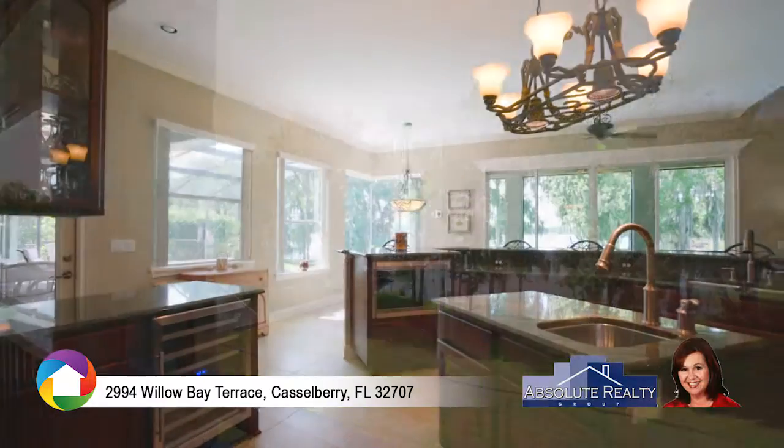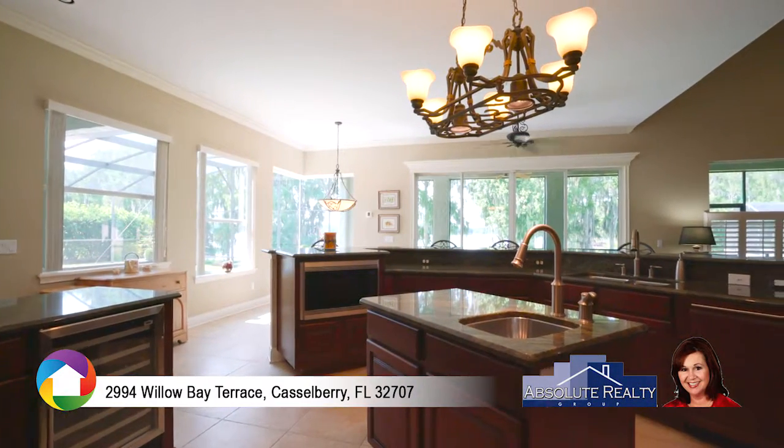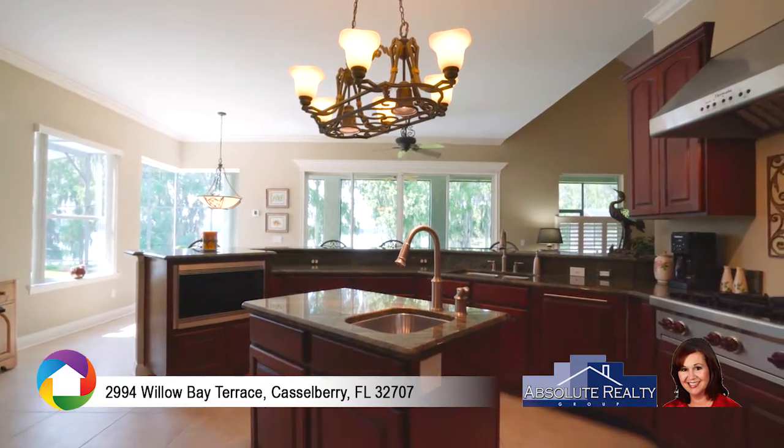The gourmet kitchen boasts granite counters, breakfast bar, Wolf double oven, wine cooler, prep island with garbage disposal, and gas cooktop stove.